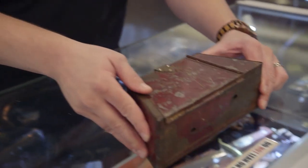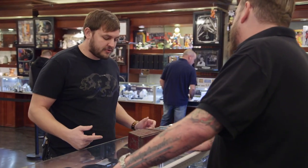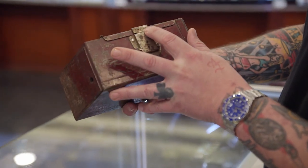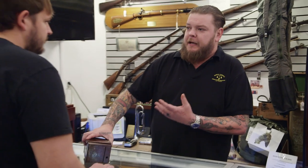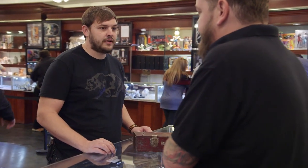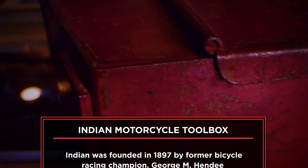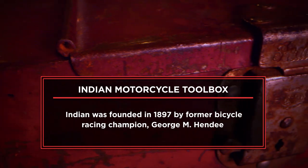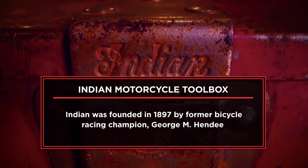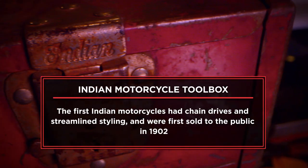How's it going? What do we got? Old school Indian motorcycle toolbox. Can I take a look at it? These are actually pretty cool. When you buy a car today, you expect a warranty and they'll fix it every time. Back in the day, they gave you a toolbox with it. I came to the pawn shop today to sell my old toolbox that used to be on an Indian motorcycle. I got this from my neighbor who was throwing out old motorcycle memorabilia, so I decided to grab it.